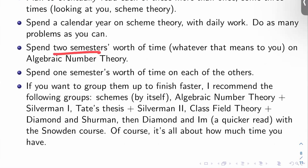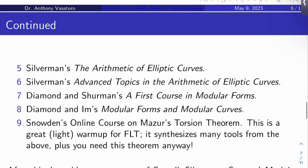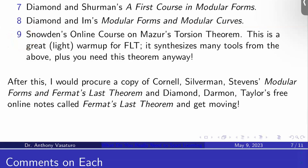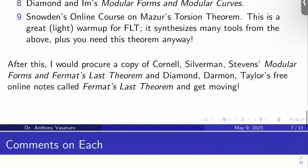I would spend two semesters' worth of time on the algebraic number theory — so Ash, Sharifi, Neukirch chapters one to three, that kind of stuff. Then I would spend one semester's worth of time on each of the other topics: Tate's thesis, class field theory, Silverman one, Silverman two — each of those individual bullet points starting at number three through nine should each have a single semester's worth of time dedicated to them.